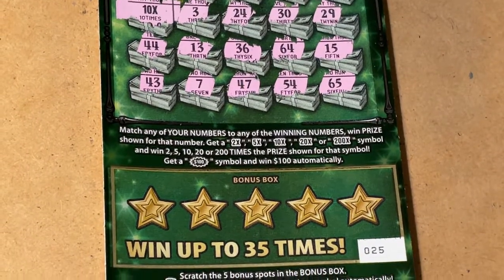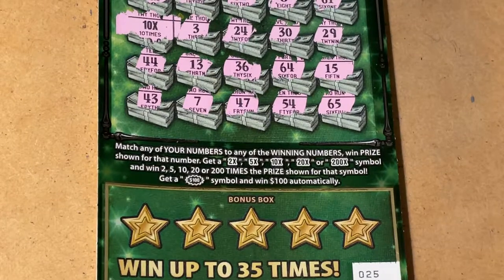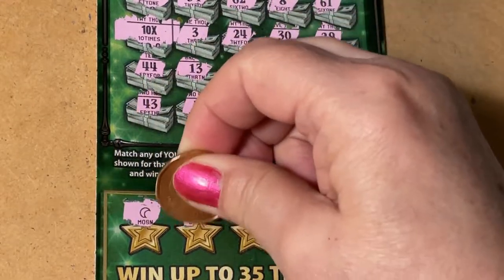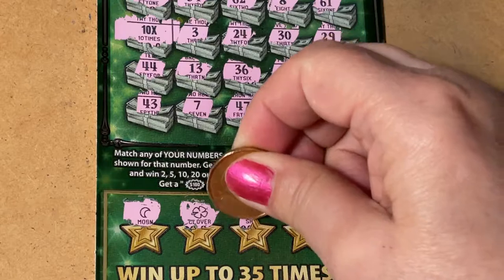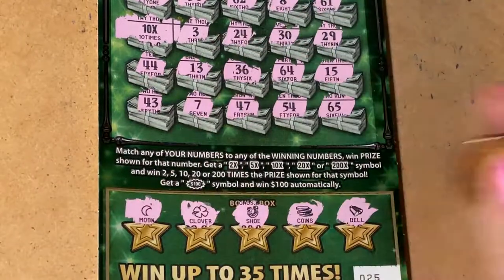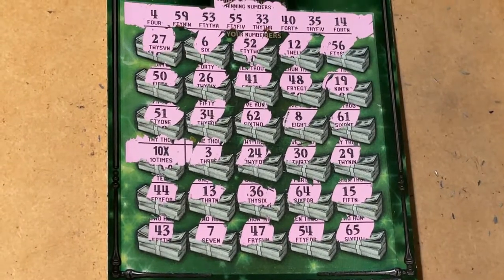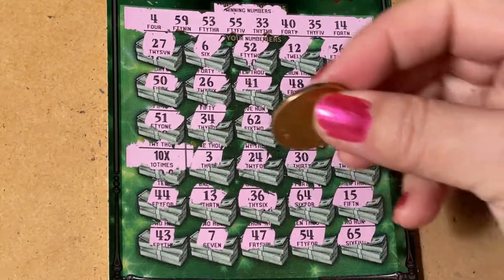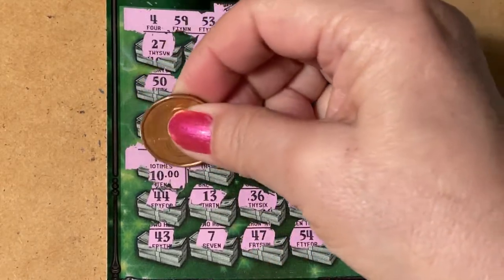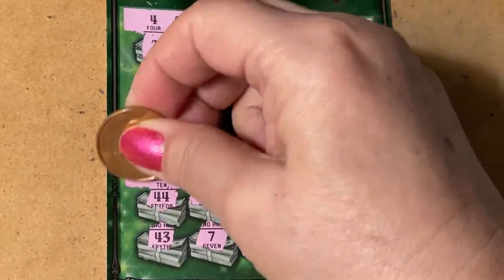I don't think I'll win in the bonus box — we're looking for just the money bag with 10 times. What do you think is under there? We have the moon, clover, the horseshoe, the coins, and the bill. No money bag. Do you think it's ten dollars under there? That would be good, but it'd be nice if it was more. What — little zeros. Do we ever find big zeros? So there we are — 10 times 10, that's a hundred dollars!